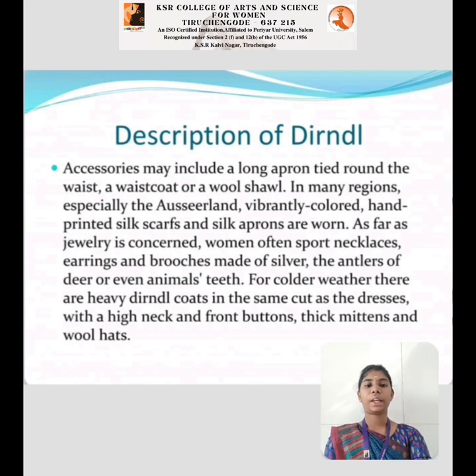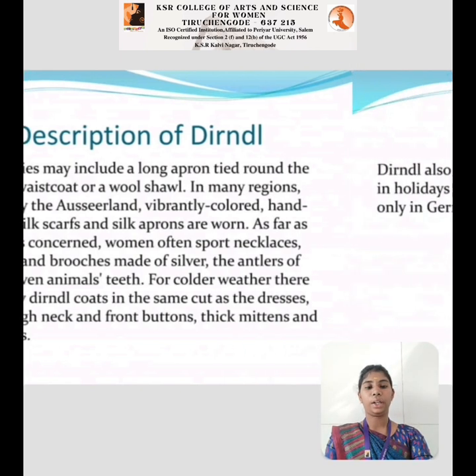In many regions, especially Austria, vibrantly colored hat prints, silk scarves, and silk aprons are worn. As for jewelry, women often sport necklaces, earrings, and brooches made of silver, antler, or even animal teeth. For colder weather, there are heavy dirndl coats of the same cut as the dresses, with a high neck and front buttons. Thick mittens made of wool are also worn.